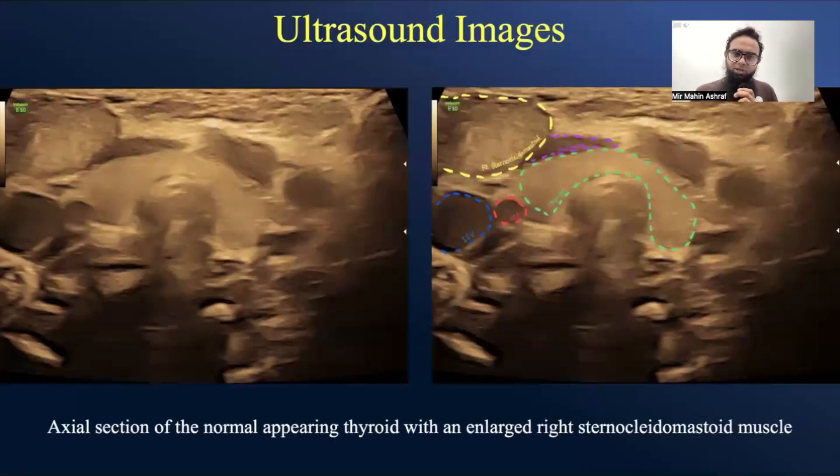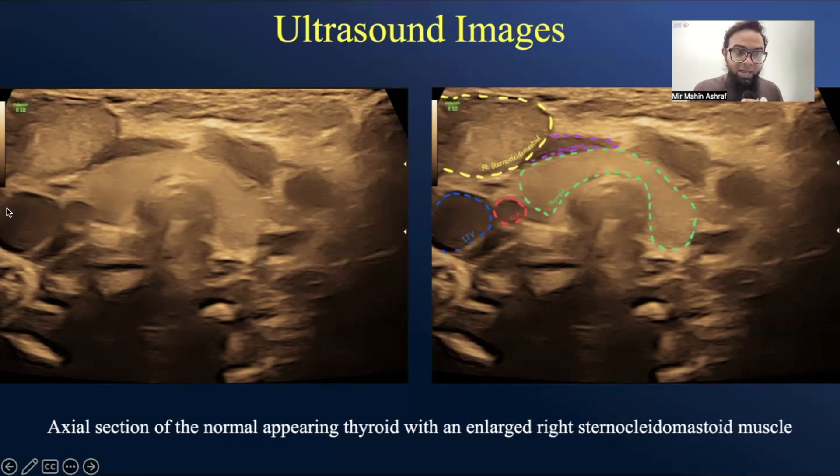Here's the ultrasound picture. You can see the thyroid gland, the isthmus, the right lobe and left lobe, and the tracheal rings. This is the common carotid artery on the right side, and you can also see the internal jugular vein. Anterior to this vasculature, you can see a hypoechoic enlarged area, which is nothing but the right sternocleidomastoid muscle.